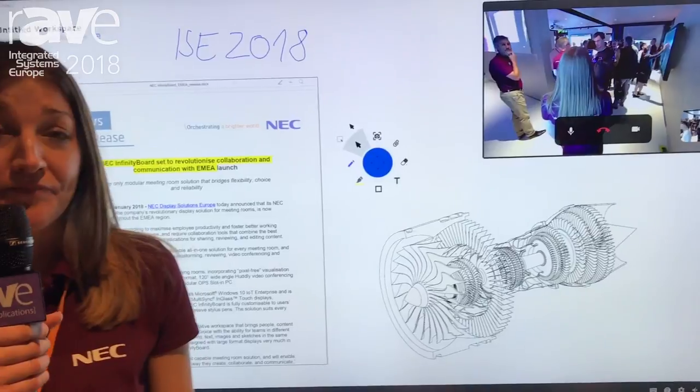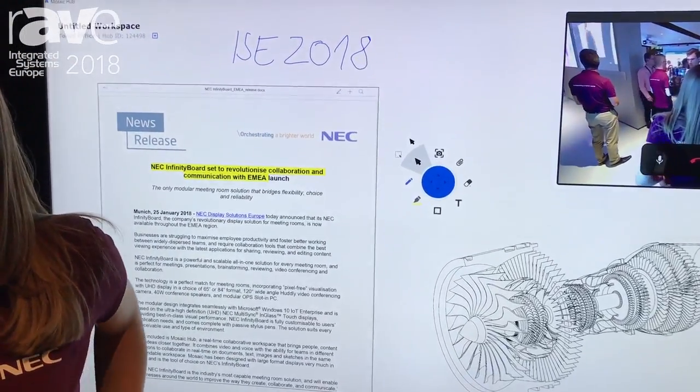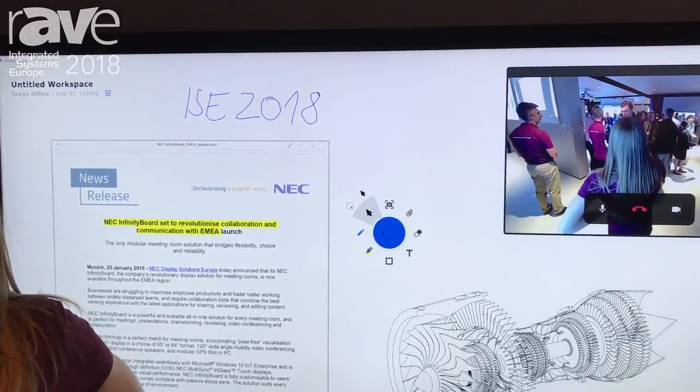Hi, my name is Daniela. We are here at the NEC booth at ISE 2018 and today we want to talk about the NEC Infinity Board. The NEC Infinity Board perfectly fulfills the need of a modern workspace.